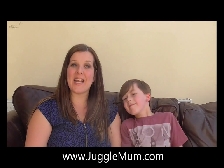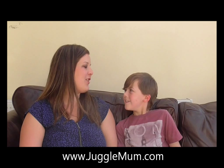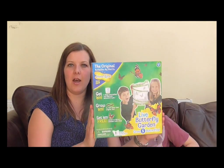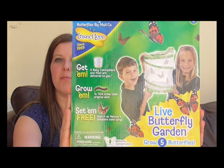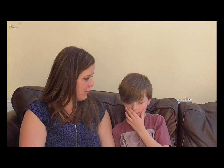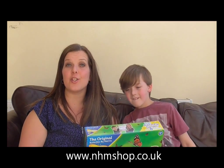I'm Nadine from Juggle Mums, sat here with my son who's almost eight years old — seven and three quarters — because we're discussing toys that are appropriate for children of his age. We have to review it. It's a live butterfly garden. He's wanted one for ages since he saw the advert on TV. This one comes from the Natural History Museum shop and it cost 20 pounds. We've been sent it to review.